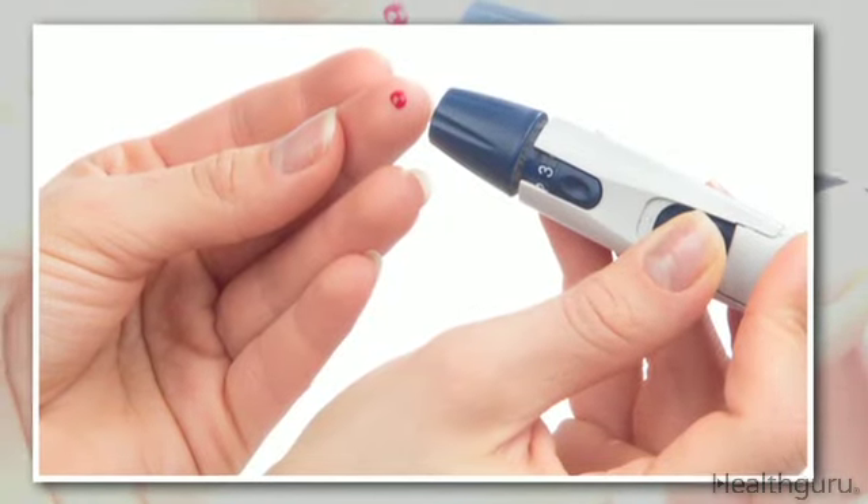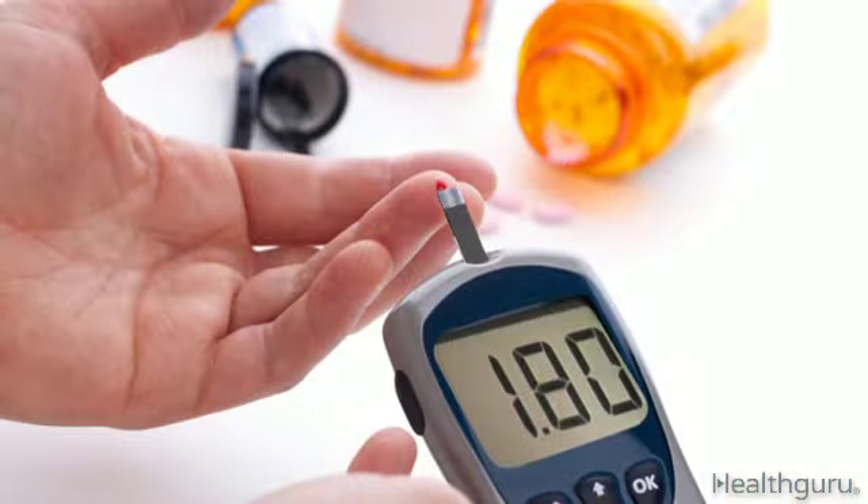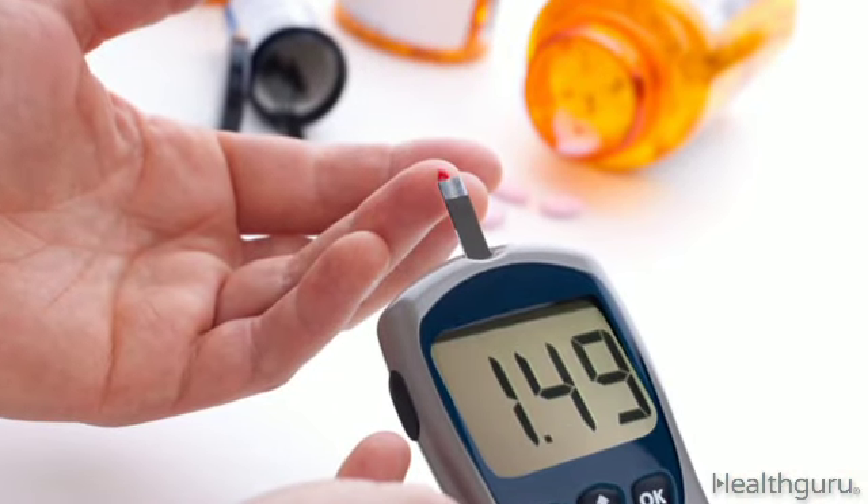Monitoring your blood glucose can be done with a prick of your finger and a glucose monitor. The monitor gives instant results by measuring the amount of glucose in a drop of blood you place on a test strip.